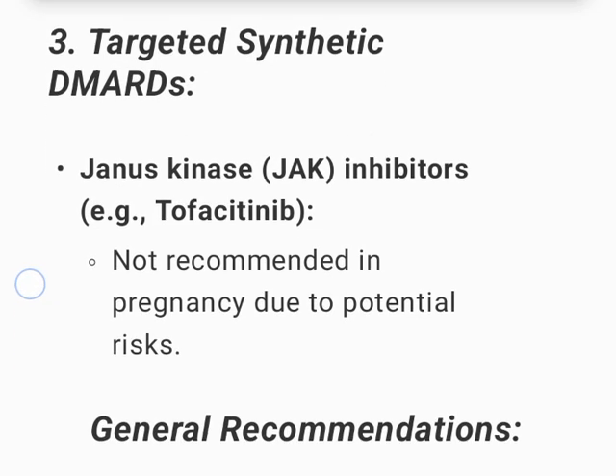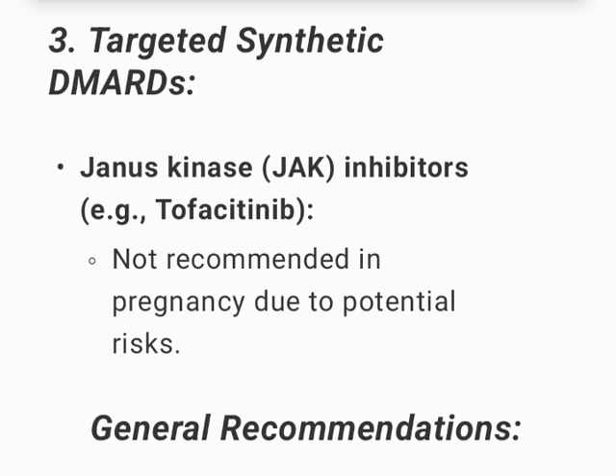Targeted synthetic DMARDs — Janus kinase (JAK) inhibitors, e.g., tofacitinib, are not recommended in pregnancy due to potential risks.